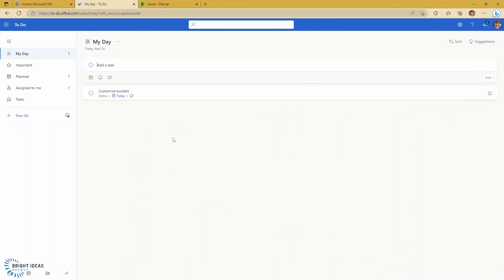Now jumping over to the ToDo app, your ToDo app is your personal ToDo list. But you can see that immediately my customized buckets task from Planner has come over to my ToDo app here. So you have a really neat way between ToDo and Planner of planning out what your team needs to do, and then making sure that each team member has a list that can be across different plans, across different projects, or just the personal things that they're working on, so that everyone can have their ToDo list working the way that they want it to.